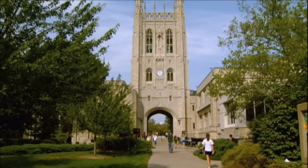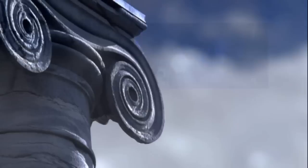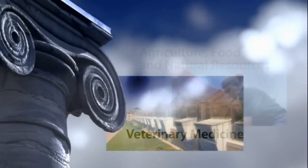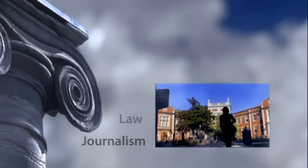Few places in the world boast the combination of research resources available at the University of Missouri, including a university-based nuclear research reactor, colleges of agriculture, food and natural resources, veterinary medicine, engineering, arts and science, and business, and schools of journalism, law and medicine.